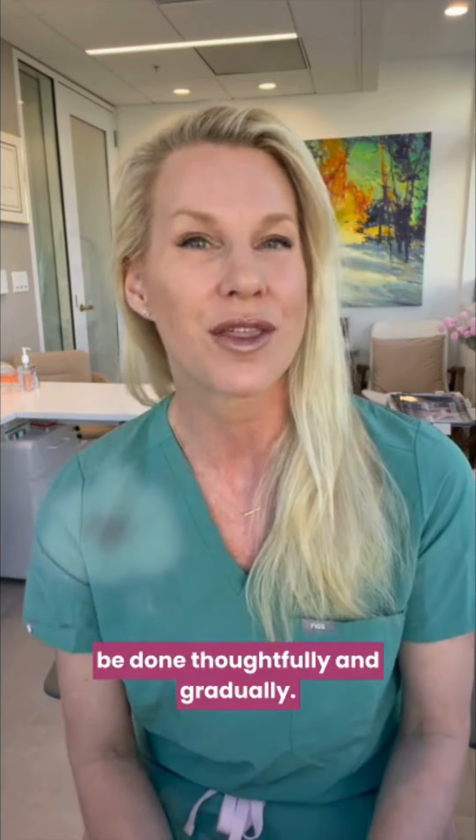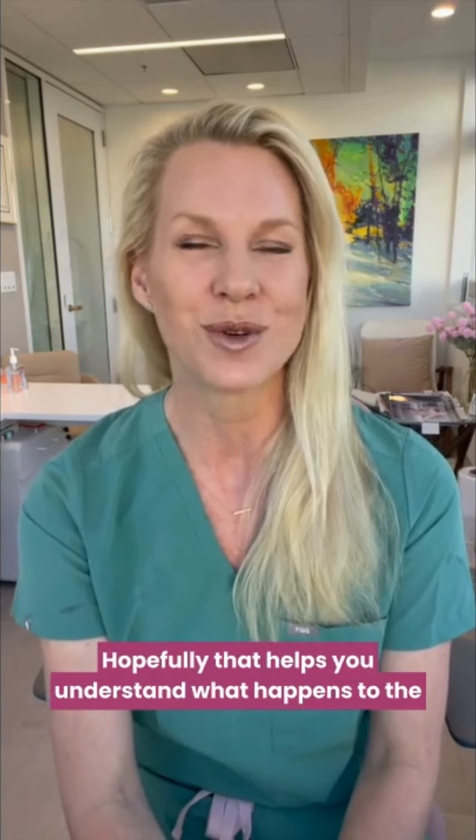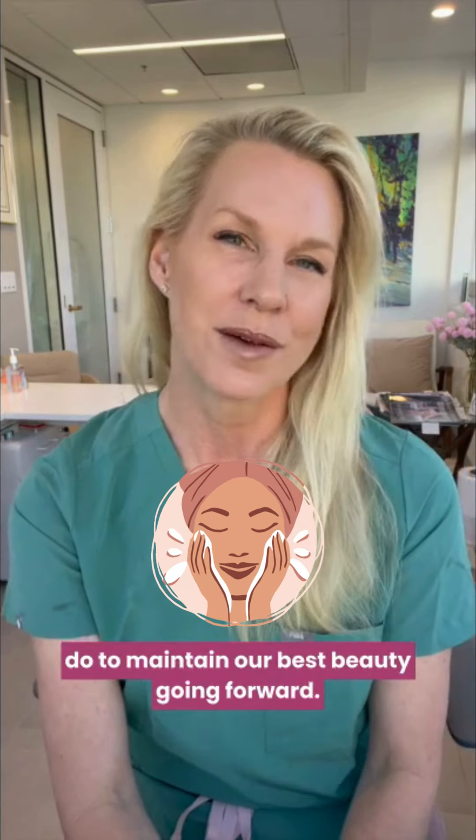Personally, I think it should be done thoughtfully and gradually. You don't want to do everything all at once, and it does require some maintenance. Hopefully that helps you understand what happens to the face as we get older and what we can do to maintain our best beauty going forward.